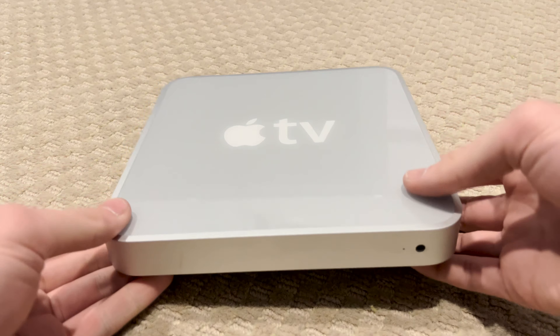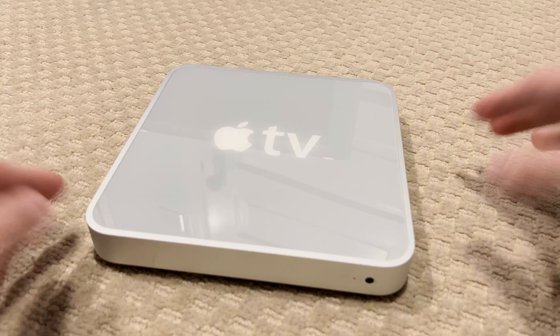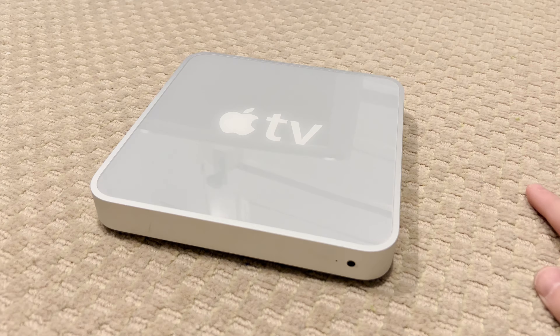So that's a little overview of the first and by far most eccentric Apple TV ever made. Tune into Apple Oddities for more episodes on weird, interesting Apple products.